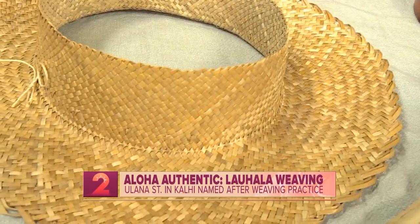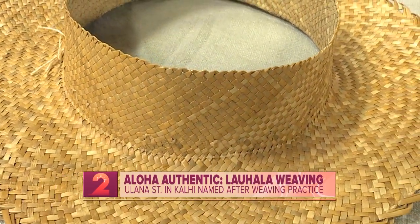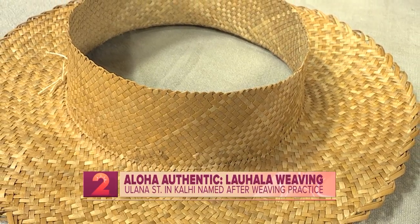Is there a website we can direct people to for more information? Yes, my website is www.ihala.com. Thank you very much, Keowa, for being in the studio this morning.